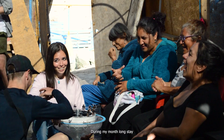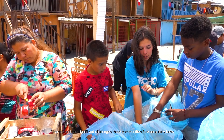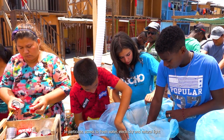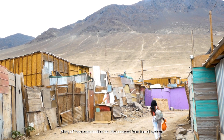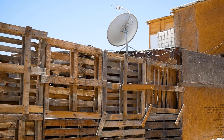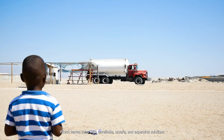During my month-long stay, I learnt about the significant challenges these communities face on a daily basis — in particular, access to fresh water, electricity, and natural light. Many of these communities are disconnected from formal systems, which leaves them with unreliable, unsafe, and expensive solutions.